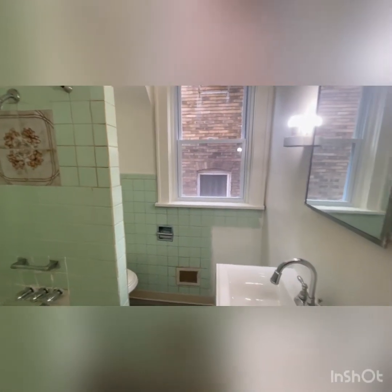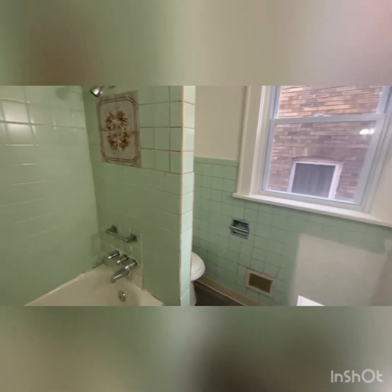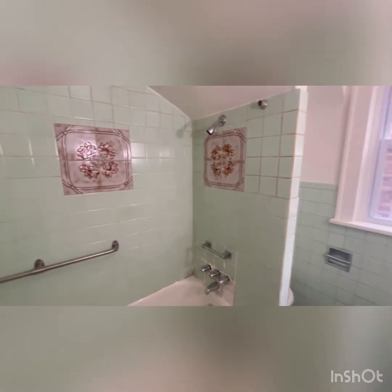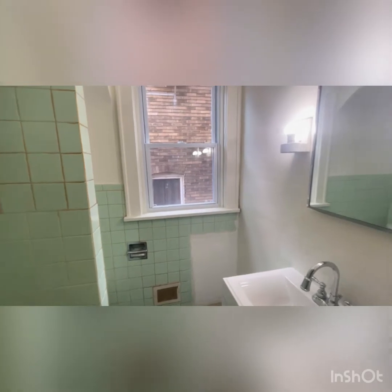Here we are in the full bath on the second floor. You've got the new vanity in there, new toilet. Since this is a minor fixer, if you choose, you could update the tile with some fresh stuff — perhaps just re-enamel it with some of the kits they sell.